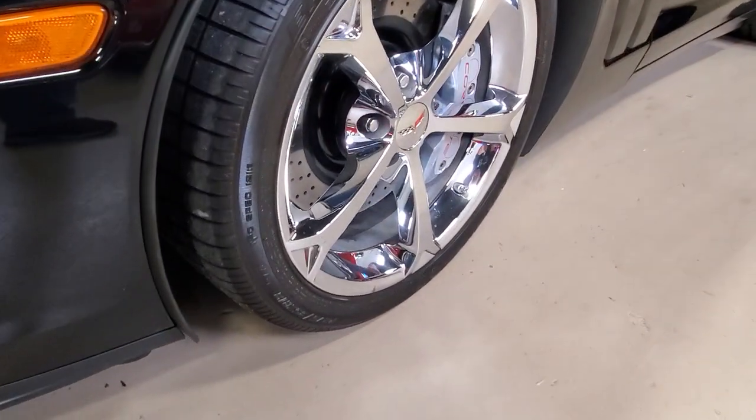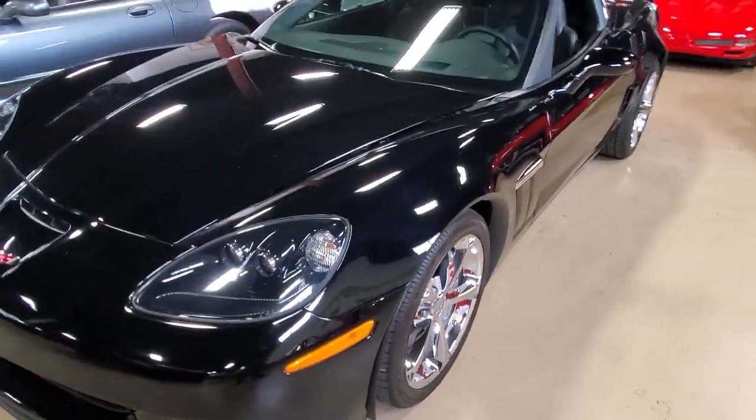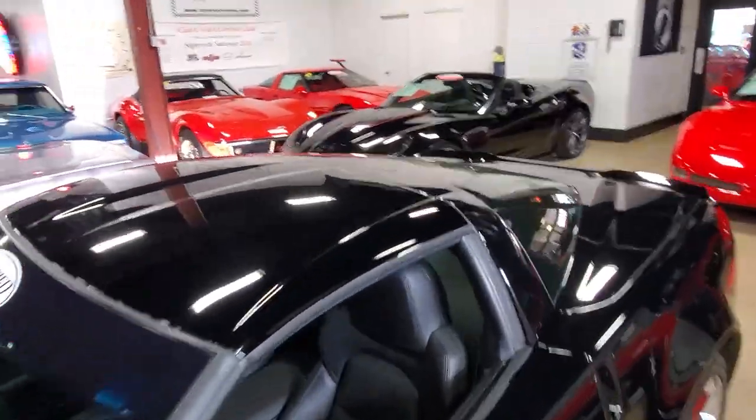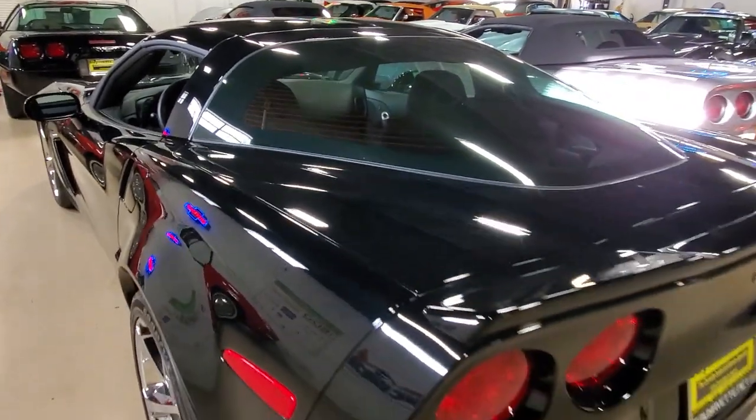Factory features on this car include the $2,145 2LT Preferred Equipment Group. That has the heads-up display, Bose CD-XM MP3 stereo with navigation, steering wheel controls, center console-mounted USB and auxiliary inputs, and it has the Bluetooth package.